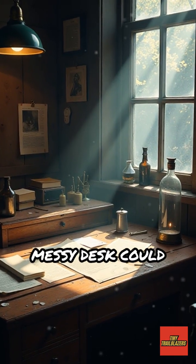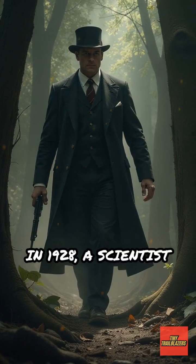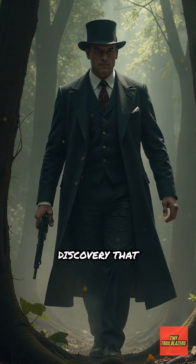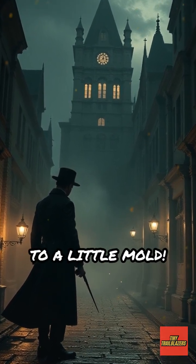Have you ever wondered how a messy desk could change the world? In 1928, a scientist named Alexander Fleming made a discovery that would save millions of lives, all thanks to a little mold.